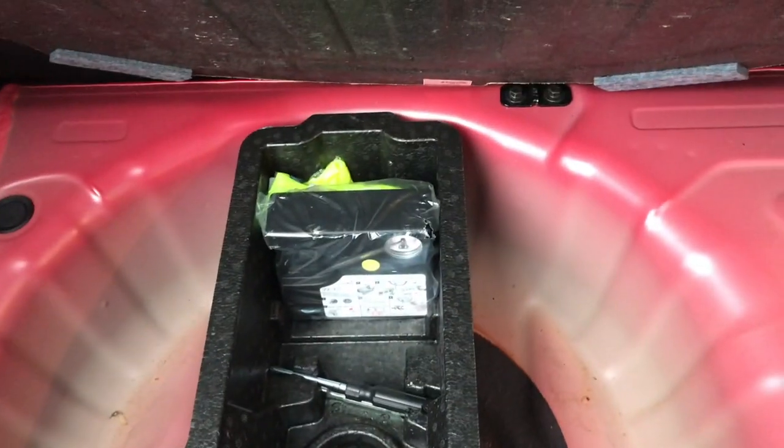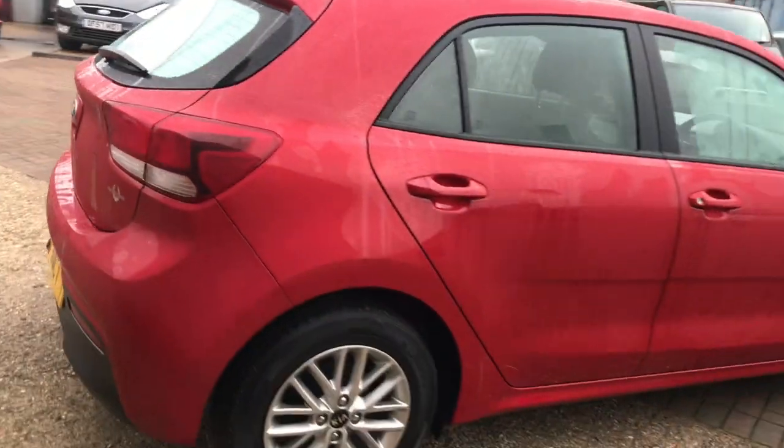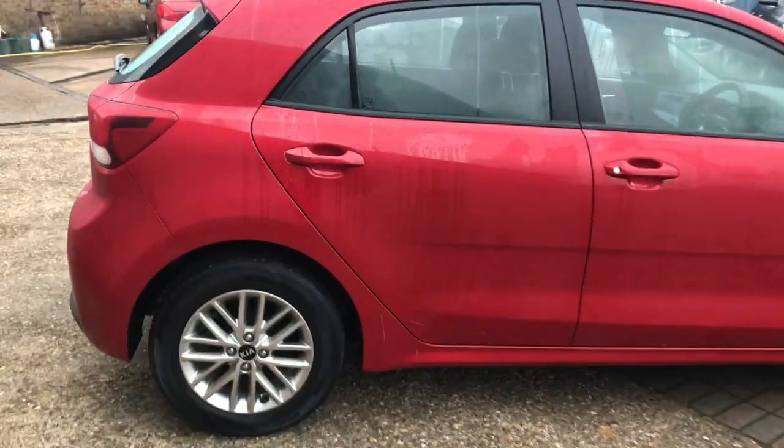Not only has it got parking sensors, but it's also got the reversing camera. Great size boot in the Rio — 60-40 split rear folding seats, we've got the parcel shelf, and underneath here we've got our inflation kit. It's all brand new and never been used, and it's in lovely condition all the way around.